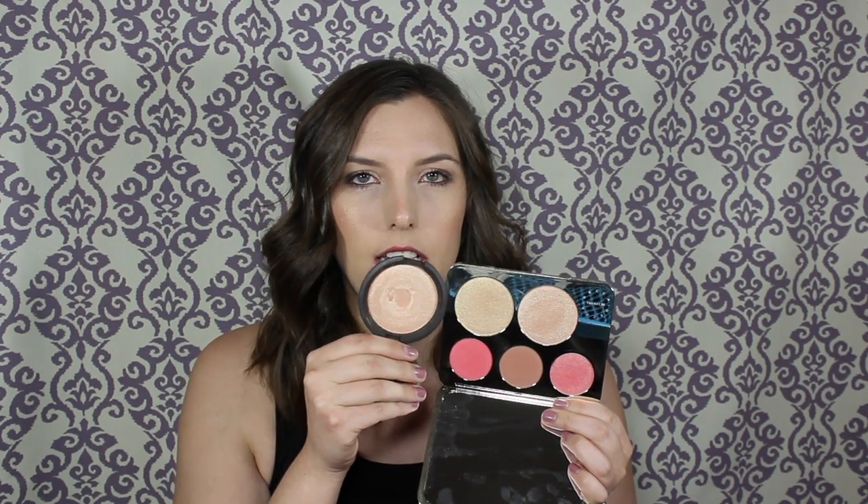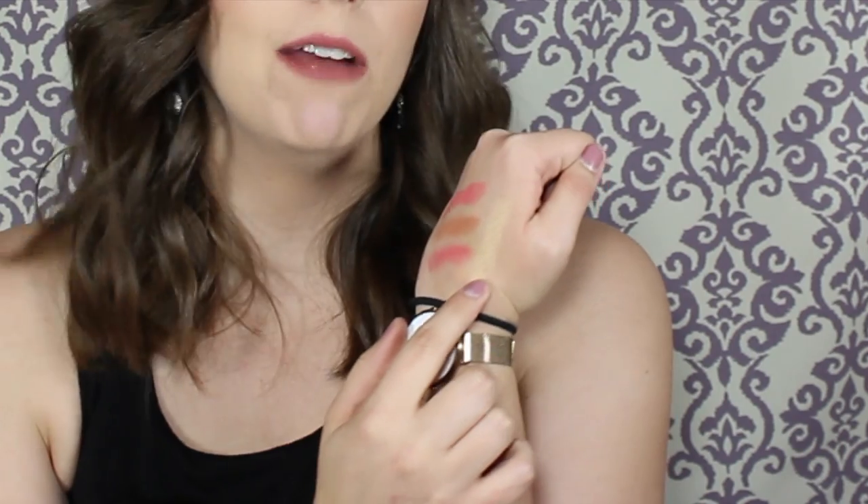Moving on to the highlights: this is Champagne Pop and this is Prosecco Pop. Champagne Pop is still the same buttery metallic formula as in the original — you can also get it in bigger standalone packaging. And that swatch on my hand is Prosecco Pop. It's definitely more of a gold tone rather than champagne. I think it's so beautiful. It is a little bit drier than Champagne Pop, but it's so pretty — it's probably my favorite gold highlight.